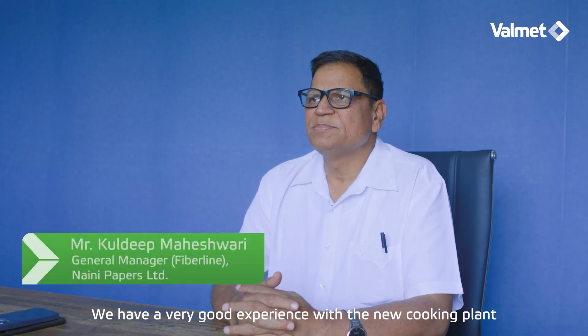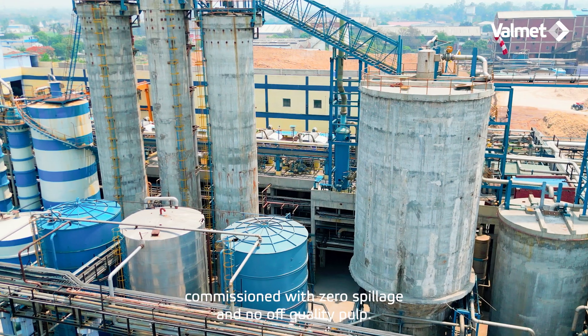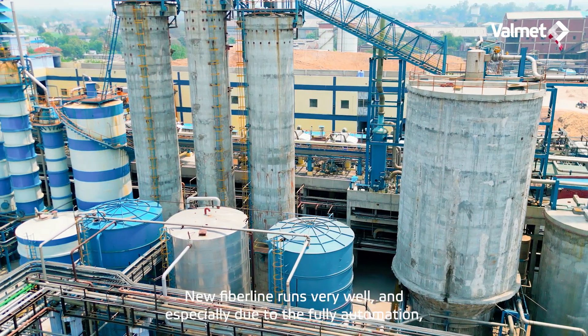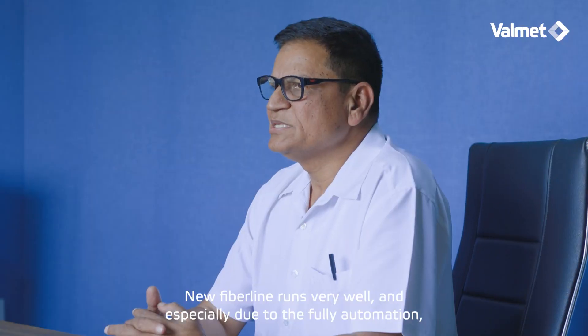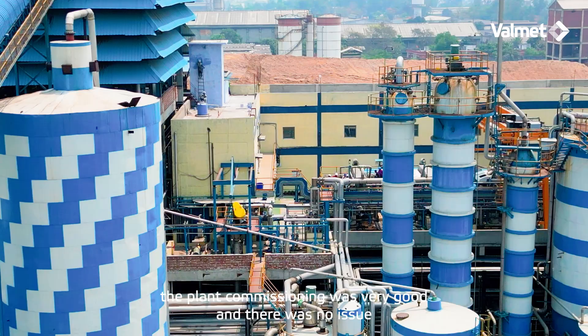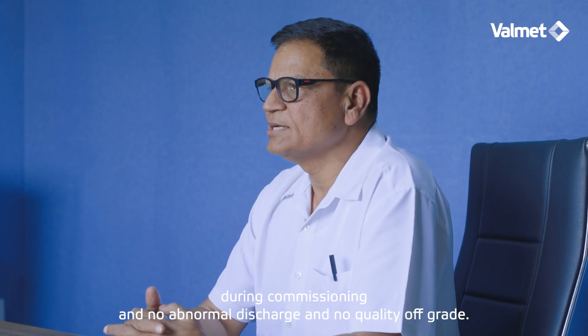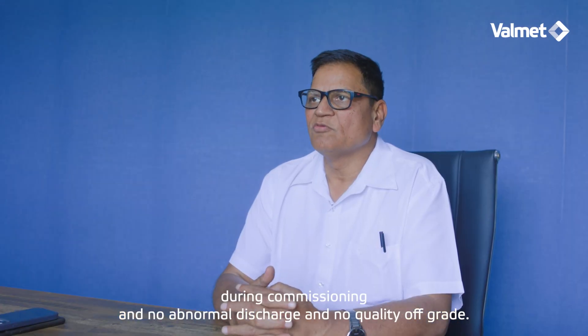We have a very good experience with the new cooking plant, commissioned with zero issues and no off-quality pulp. The new fiber line runs very well, and especially due to the full automation, the plant commissioning was very good. There was no issue during commissioning and no abnormal discharge.